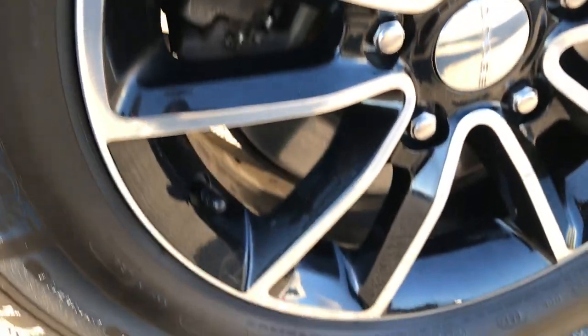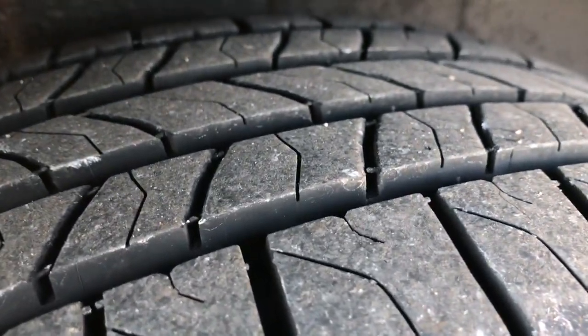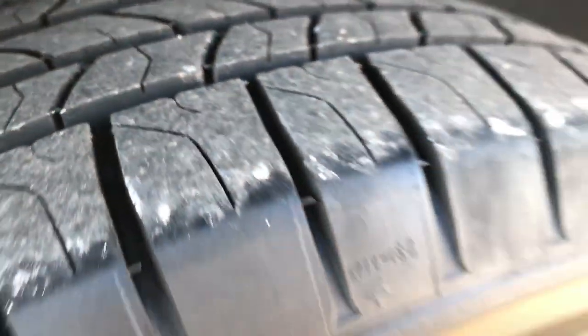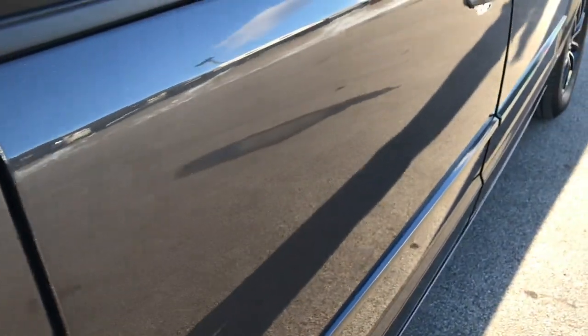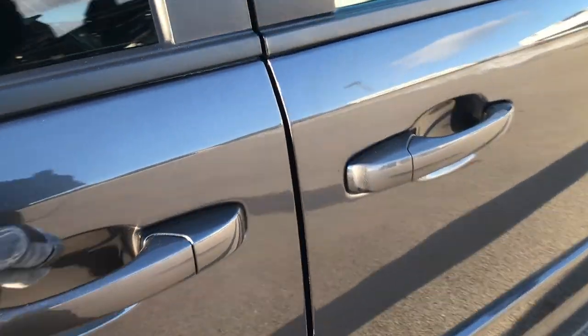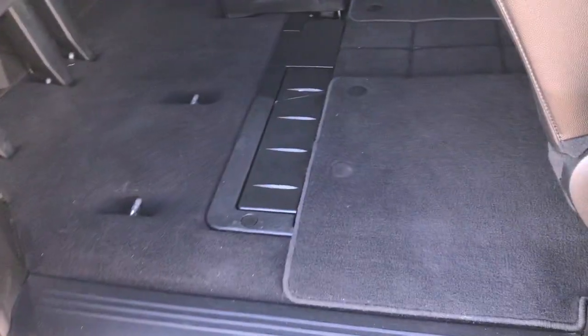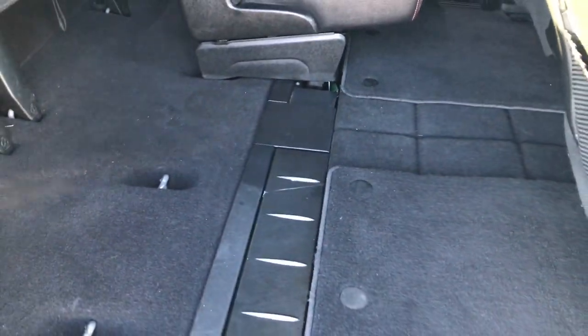This back rim is absolutely perfect as well. The back tires have just as much tread as the front tires, actually maybe even a little bit more on the back ones — they almost look like they're brand new. This is a GT package. The GT package gives you the power sliding side doors, and also inside gives you the stow and go seating.